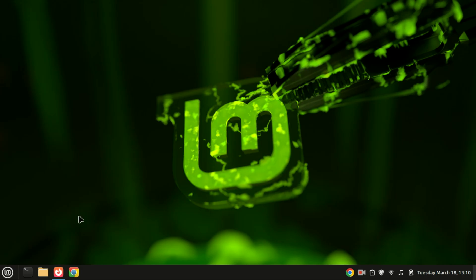Hey everyone, welcome back to the channel. If you just installed Linux Mint 22, congratulations — you now have one of the best Linux distributions out there. But before you dive in, there are a few things you should do to make your system even better. Stick around as I walk you through essential steps after installing Linux Mint 22.